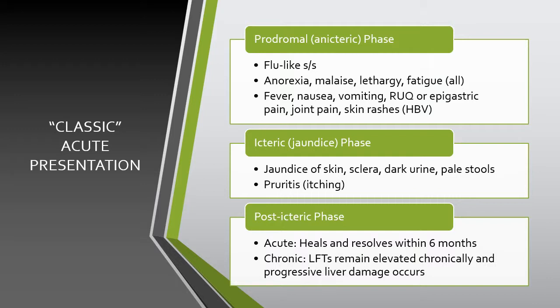Patients with hepatitis B will present with the more classic signs and symptoms of fever, nausea, vomiting, right upper quadrant pain, epigastric pain, joint pain, and skin rashes.